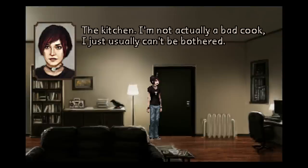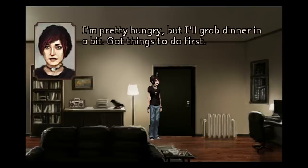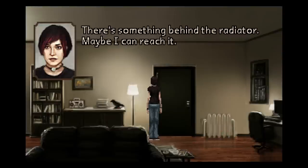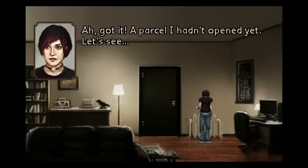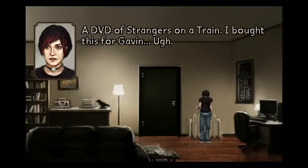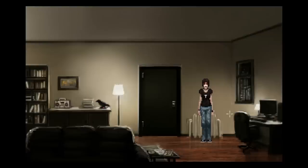I'm not actually a bad cook. I just usually can't be bothered — just like she can't be bothered right now. I'm pretty hungry, but I'll grab dinner in a bit. Got things to do first. She doesn't really — that's a lie. There's something behind the radiator. Maybe I can reach it. A parcel I hadn't opened yet. A DVD of Strangers on a Train. I bought this for Gavin. Back behind the radiator it goes. She found out there's a package behind the radiator and she doesn't want to see it, so she just puts it back. It's completely ridiculous.